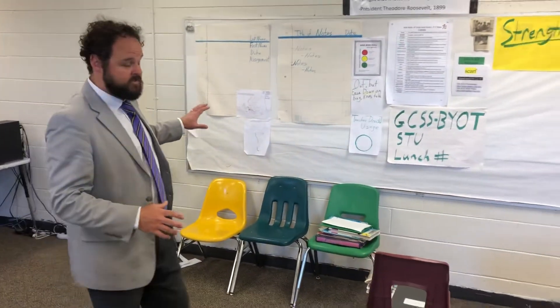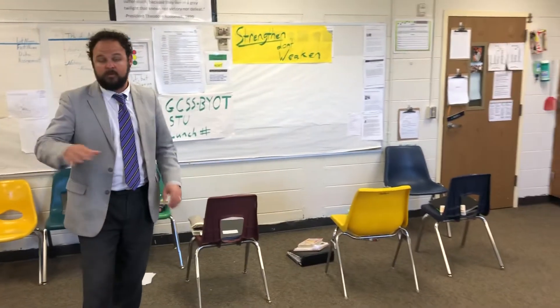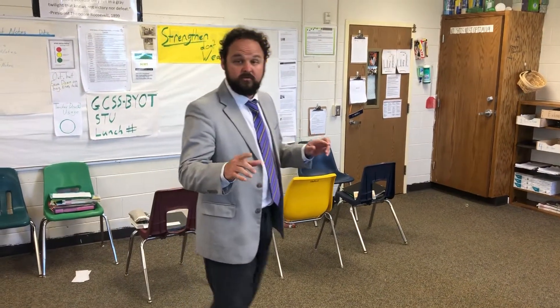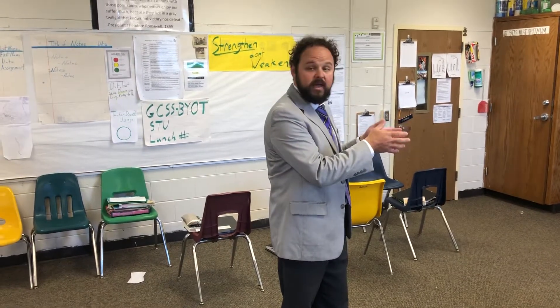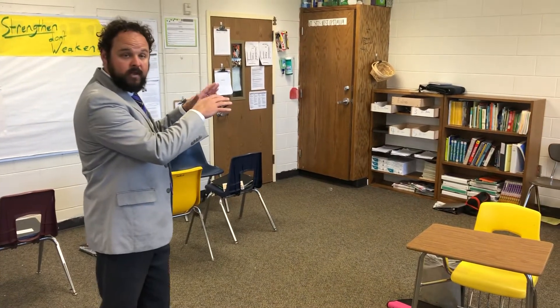What I envision is a small bar along each one of the walls made out of whiteboard materials, but also conducive to sitting a laptop on top of when children face the wall and are on their laptops.